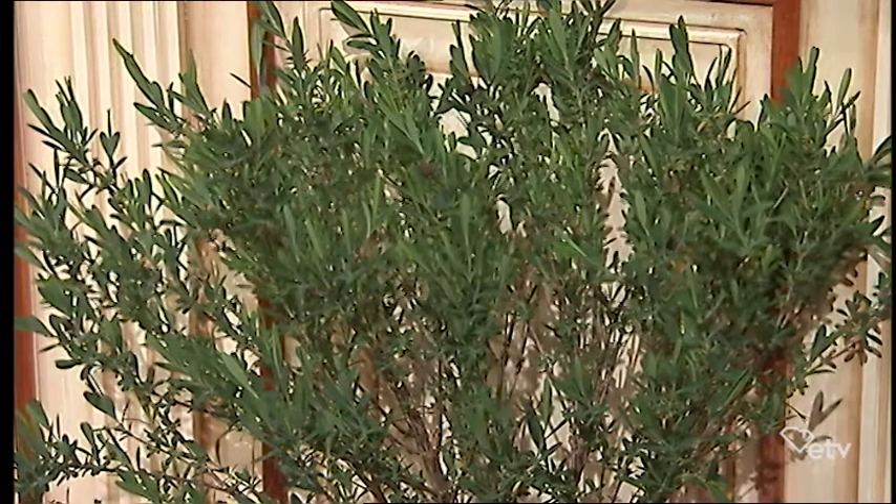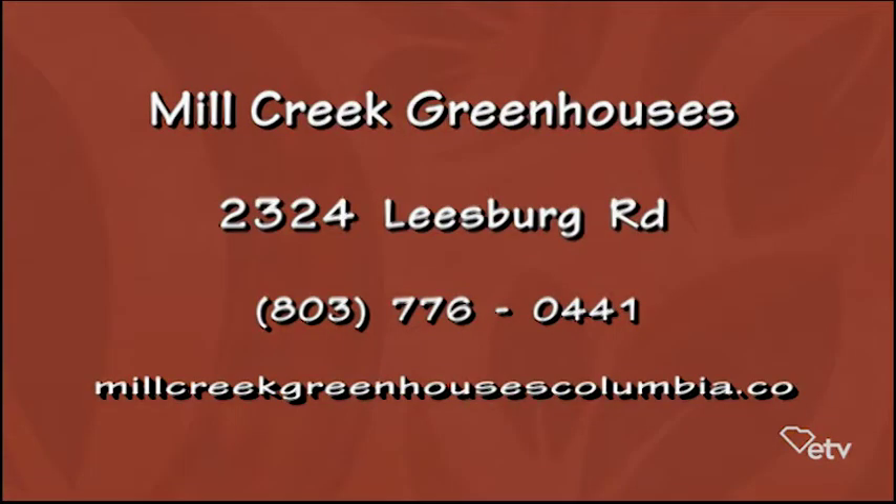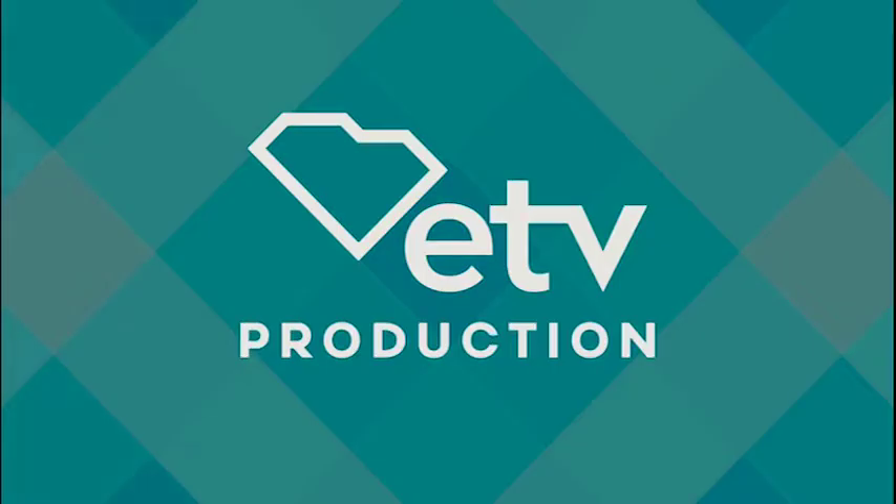We can show you a website so people can get your information. The address is 2324 Leesburg Road in Columbia, and the website is Mill Creek Greenhouses Columbia dot co. The best way to find out when they're open is their Facebook page, which leads right to the website. They also have an email newsletter that goes out once a week. Thank you for coming to see us — always fun to be here. We're glad you came.